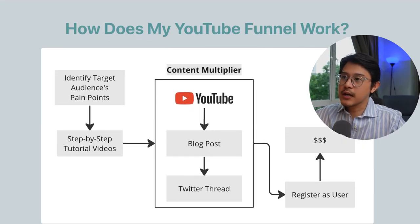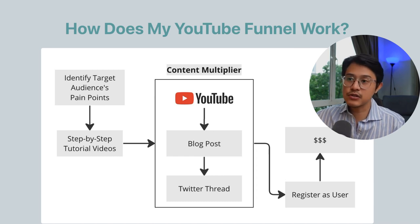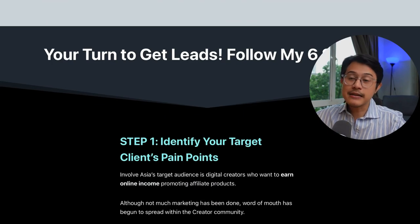So how does my YouTube funnel work? Here's an overview. First, we identify the target audience's pain points. Number two, we do a step-by-step video tutorial. Three, we record that YouTube video. Once published, we repurpose it into a blog post and a Twitter thread using my content multiplier. Finally, the call to action for all my content is to get viewers to register as a new user. Now it's your turn to get leads — just follow my six steps.